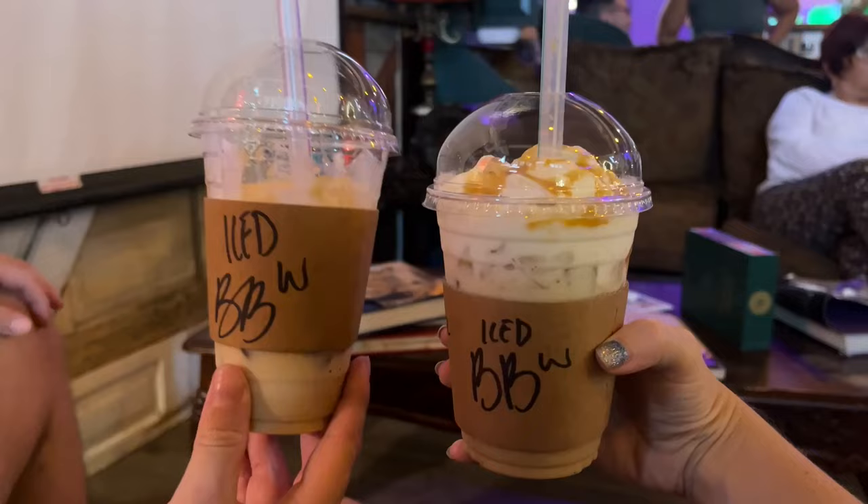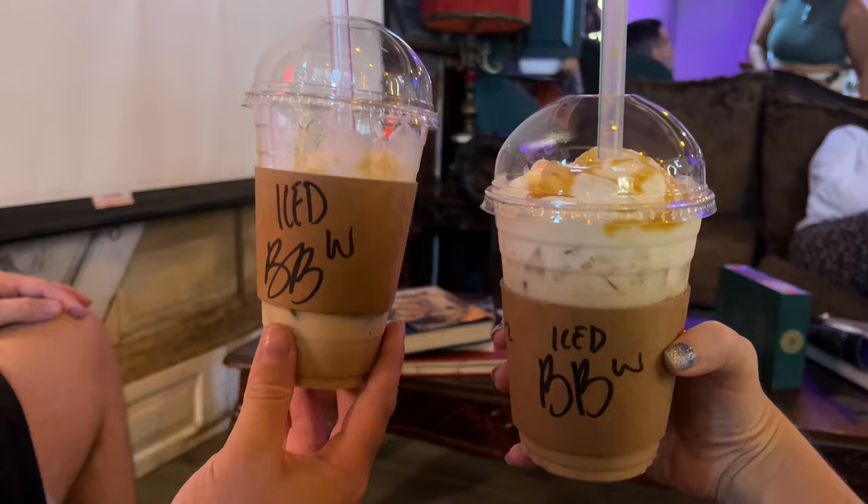We both got a butter brew iced coffee, which is like their take on butter beer. It's caramel and butterscotch.